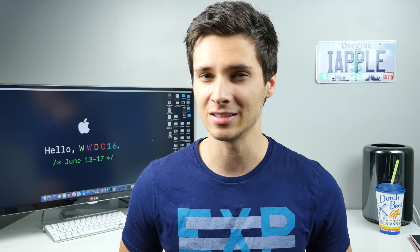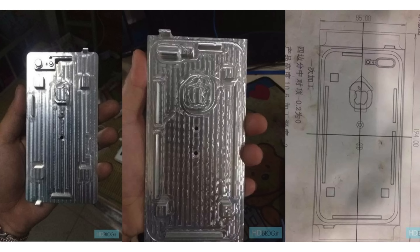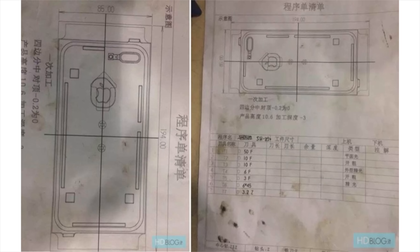Another leak, this time from HD Blog — it was found on a Chinese forum, which is already questionable. But it's not a case leak; it's the actual mold that produces these cases. One is for the iPhone 7, one is for the 7 Plus with dual lens cameras. It doesn't tell us anything really new, just that there will be a dual lens camera on the 7 Plus. Also notably, there is no smart connector cutout, which was also absent in the schematics leaked with these molds — casting doubt on whether that feature will ship at all.